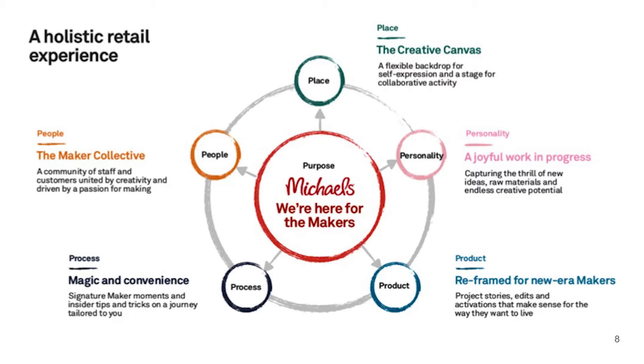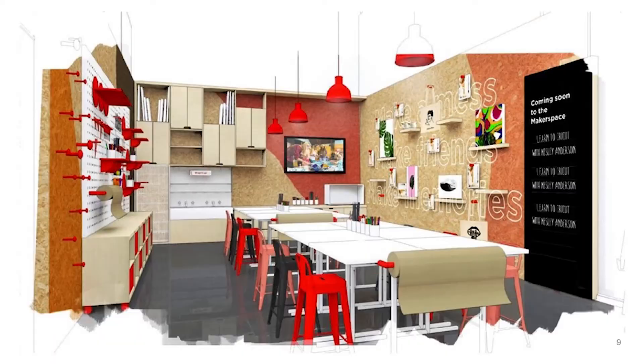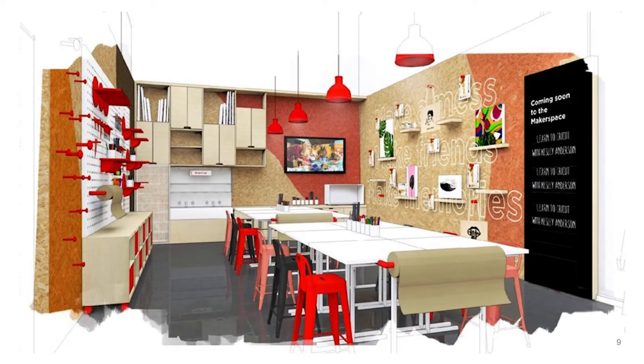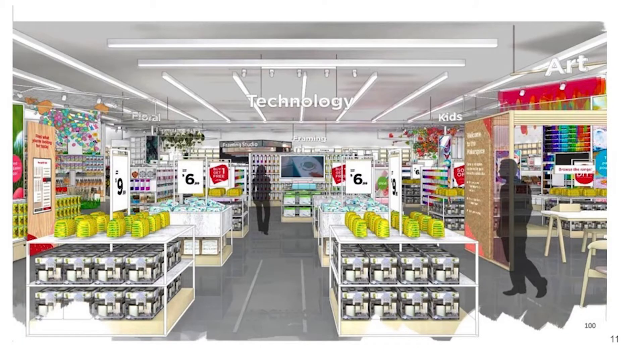We took those customer and maker insights and created a new store prototype. We worked with an architecture firm out of the UK, DL and Pow, and really tried to re-envision and remake the store in a more holistic way — answering questions around adjacencies, which categories to exploit and make more important. One of the things we did is create an experiential space at the front of the store — front right, prime real estate — an open classroom where our makers can drop in, take classes, and be part of our programming. We opened up the store and improved sight lines.